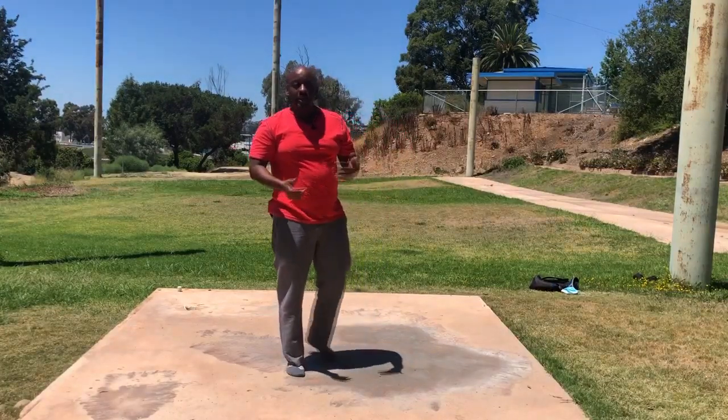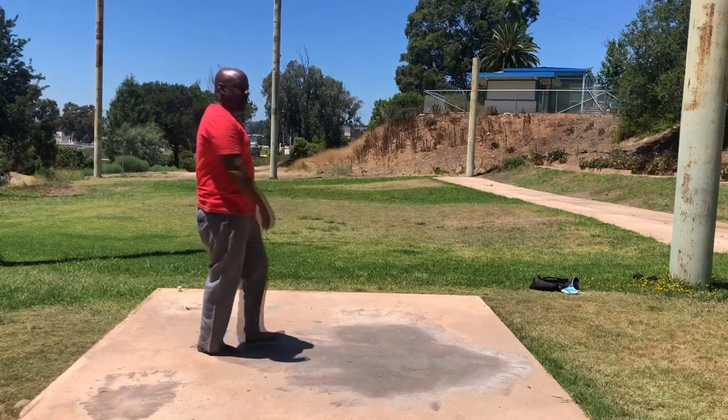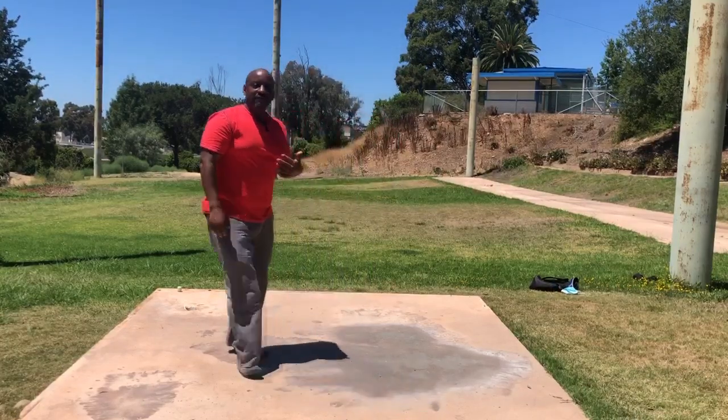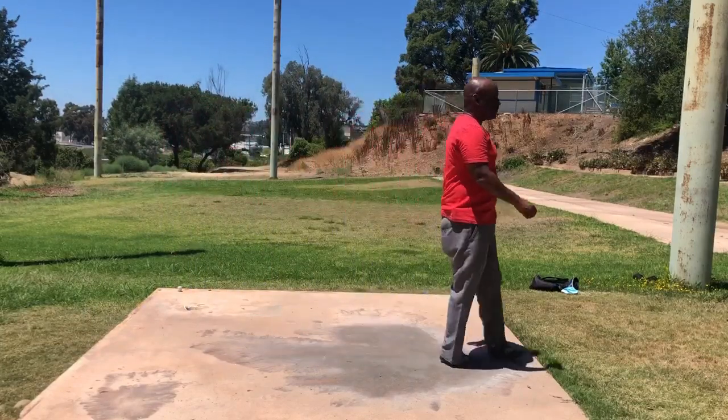When I walk normally with shoes with an elongated stride, I'm still bringing my foot down in a very controlled fashion without a lot of impact. It's probably a little bit more impact than when I take very short steps like in barefoot walking, but I have to take a lot more steps when barefoot because of that shortened stride, if I'm trying to travel the same distance.